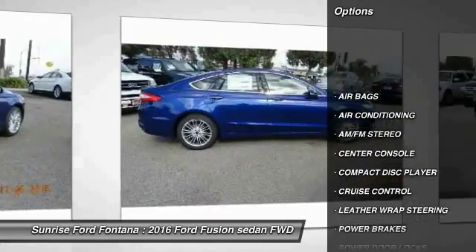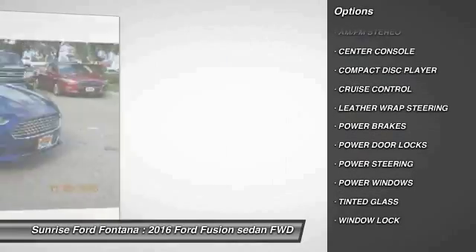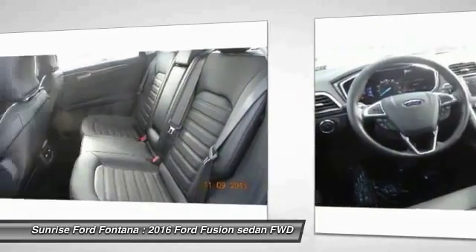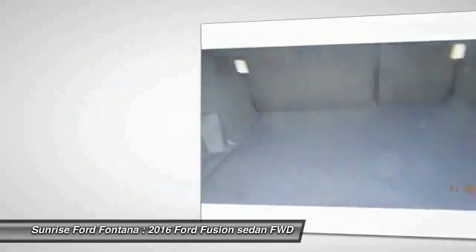Leather wrapped steering wheel, air conditioning, front power steering, cruise control, AM FM stereo radio, power brakes, power door locks, power windows, center console, tinted glass.